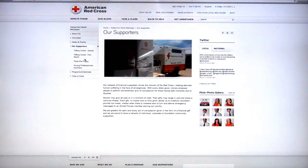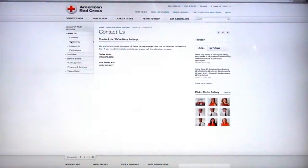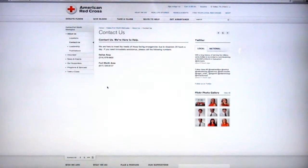We've got supporters that are involved in so many different ways, from the Tiffany Circle to our Piper the Puppy campaign, where people can give money to buy Piper the Puppy to help children who have been impacted by disaster. Of course, we want you to get in contact with us — we have information and phone numbers for you to get in touch.